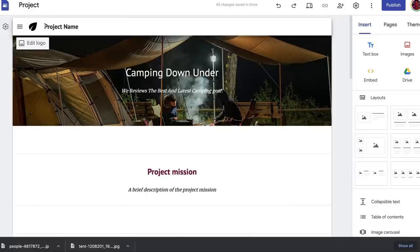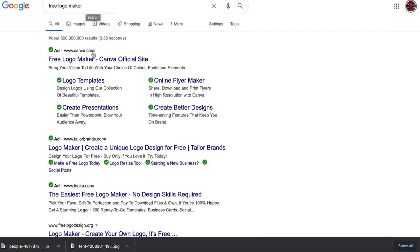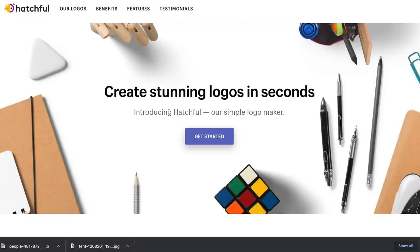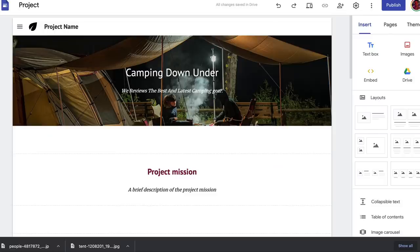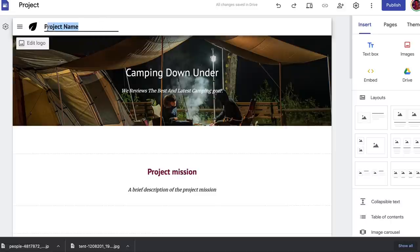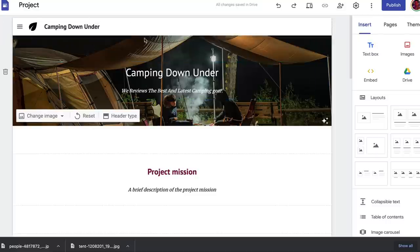If you want to change your logo, go to Google and search 'free logo maker' — there are lots of free logo makers you can use to create a very basic logo for your website. Once you've created it, go to 'Edit Logo,' click 'Change Image,' and upload your logo. You can also set the project name — just name it your website, like 'Camping Down Under.'